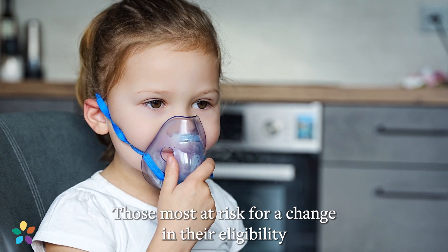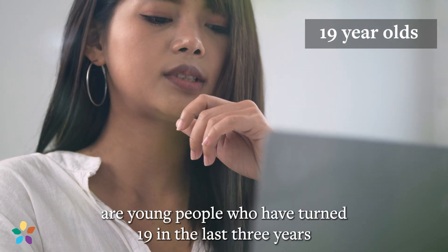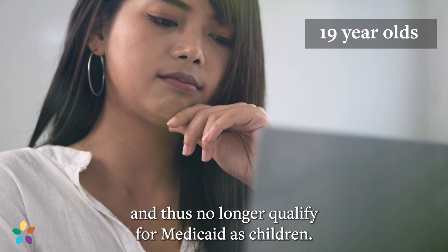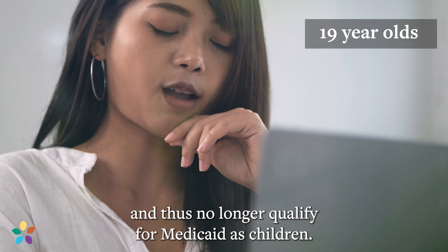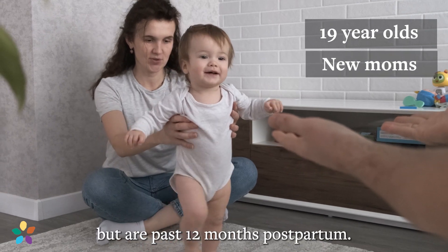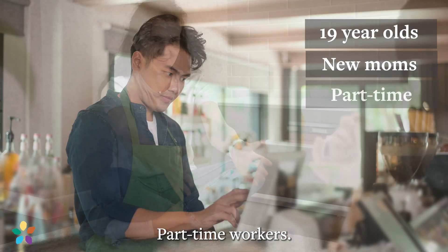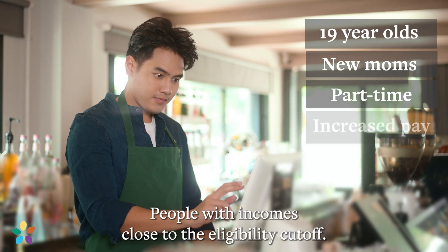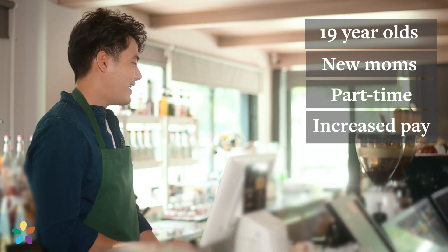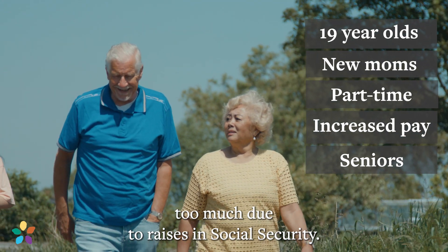Those most at risk for a change in their eligibility are: young people who have turned 19 in the last three years and thus no longer qualify for Medicaid as children; people who receive Medicaid during their pregnancy but are past 12 months postpartum; part-time workers; and people with incomes close to the eligibility cutoff.